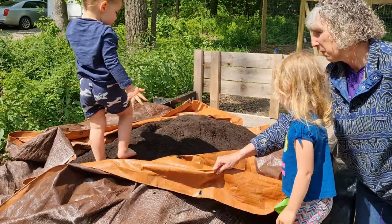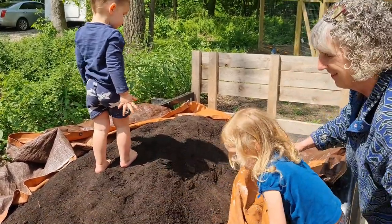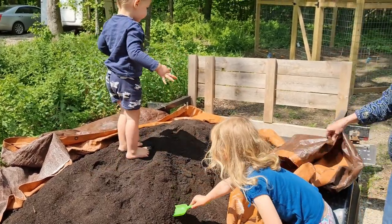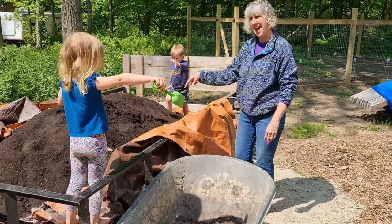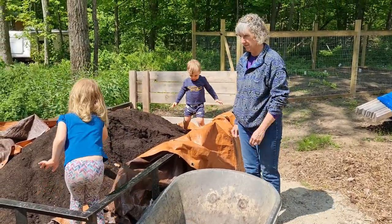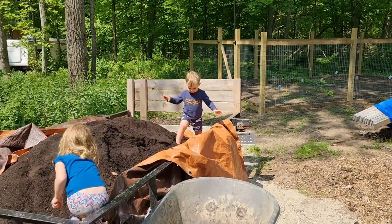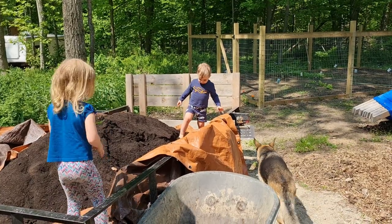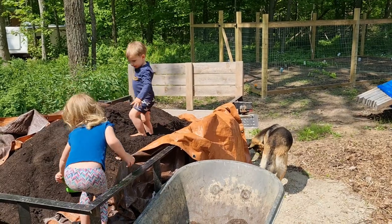We're going to get really dark feet. This is your task — put all this dirt in here with your little shovel. You're going to be at that all day long. You need a bigger shovel — this is a lot of dirt.